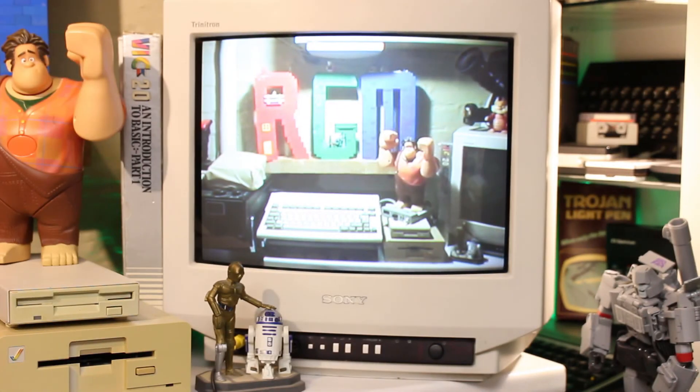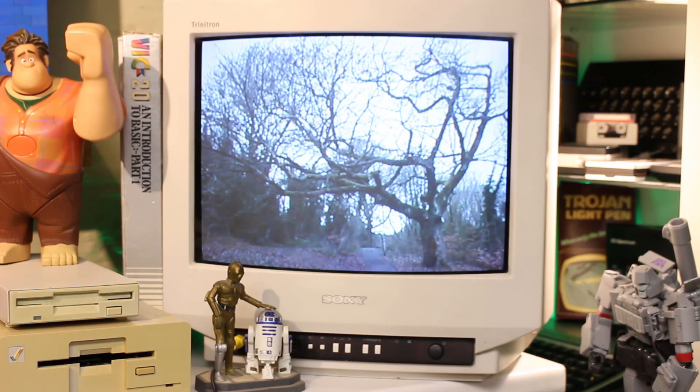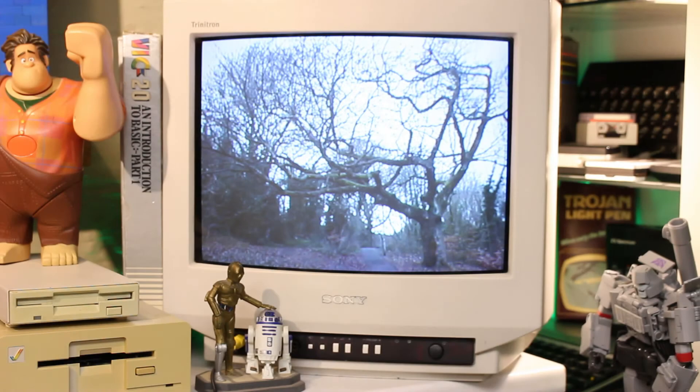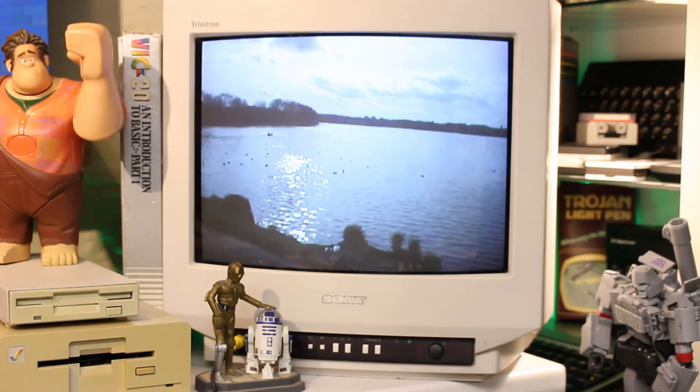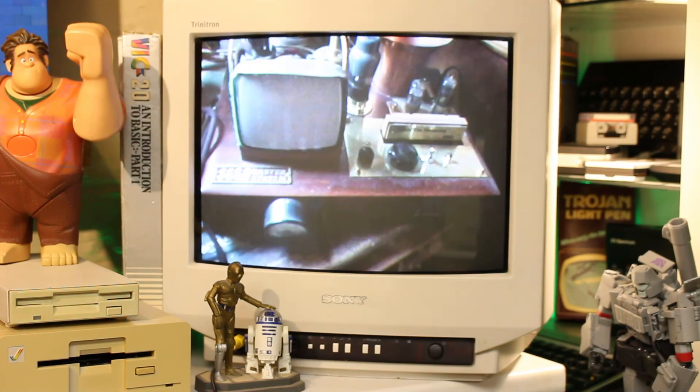One of the other neat features about this camera — and others like it from the same era — is that they always included a composite video output. This allows you to plug your camera directly into your TV via the AV inputs on the front. That way you can play back your images straight from the camera in slideshow mode.